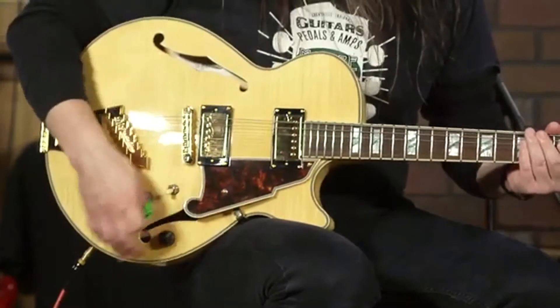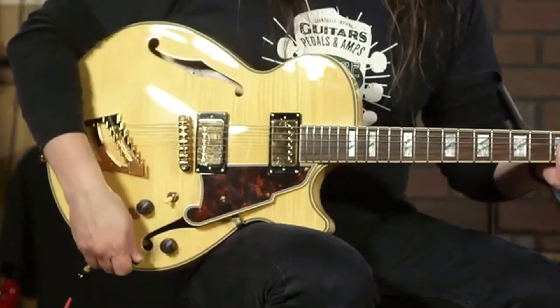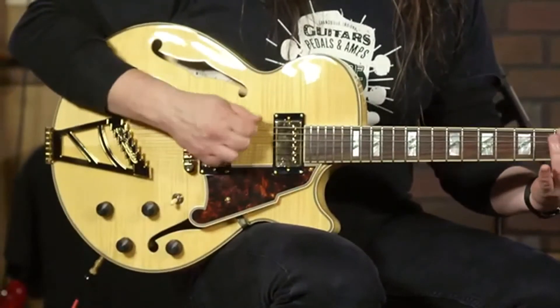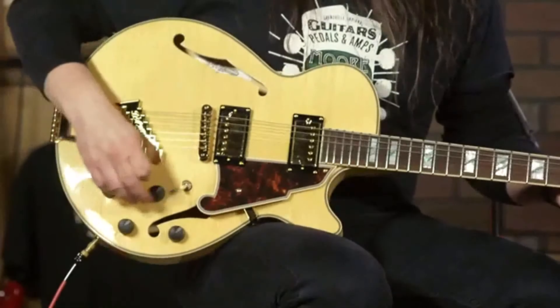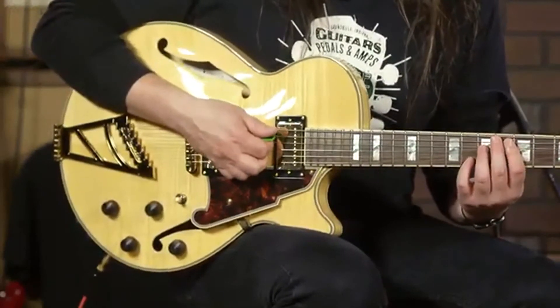And of course you can blend — here's the bridge pickup — and coil tapped. You could blend the coil-tapped bridge and a full output humbucking pickup in the neck.